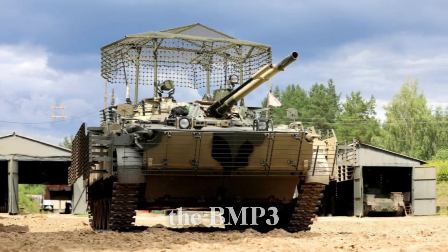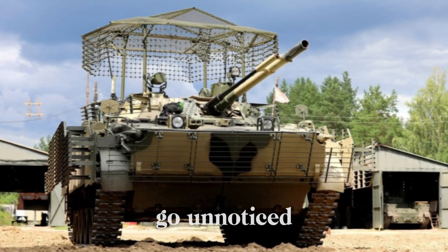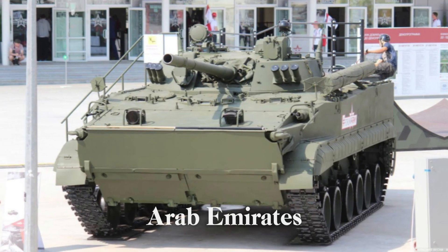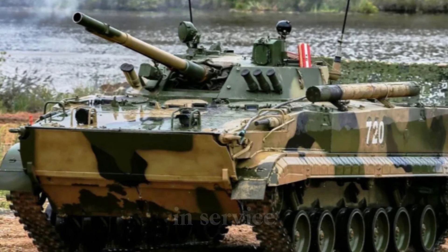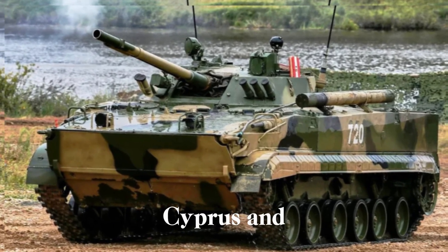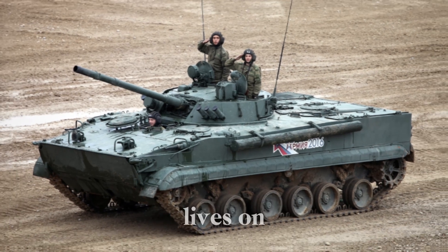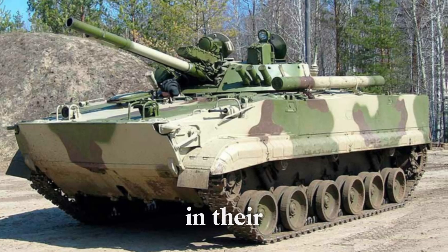Although the BMP-3 was primarily designed for the Soviet Union, its innovative design didn't go unnoticed. Many countries around the world saw the potential of this incredible machine. The United Arab Emirates became one of the largest operators of the BMP-3, with nearly 400 units in service. Other countries, including India, Cyprus, and Sri Lanka, also took interest in the vehicle, using it for their own military forces. The BMP-3's legacy lives on in these nations, who still rely on its firepower and protection in their own conflicts today.